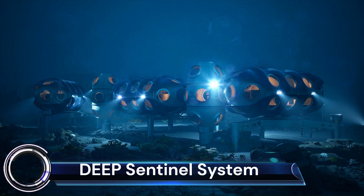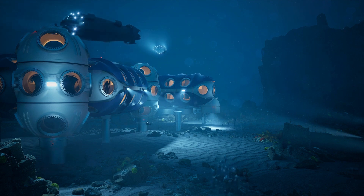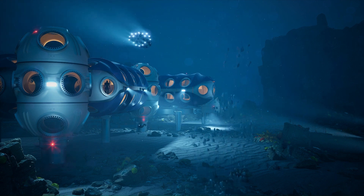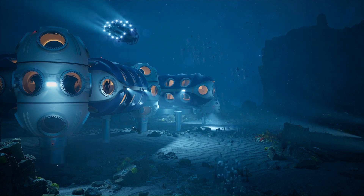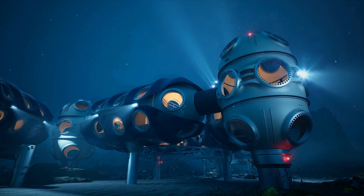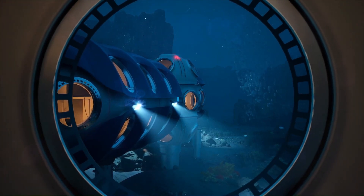The Deep Sentinel System is a revolutionary project aiming to create a network of modular subsea habitats that will transform our access to and understanding of the world's oceans. Imagine an underwater research base or livable community on the seabed at depths of up to 200 meters. Sentinel habitats are built from individual units that connect like LEGO blocks for flexible configurations, and the system will be independent of surface vessels with its own power generation, life support, and waste treatment facilities.